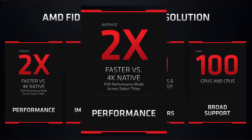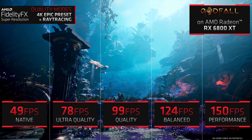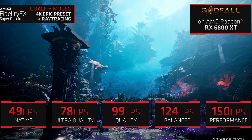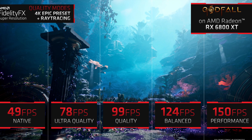But what about the performance itself? They say that on average, FSR can boost the frame rate by 2x when it's in performance mode. And in some cases, it even blows that average through the roof. In Godfall, for example, AMD shows that with performance mode enabled at 4K epic settings and with ray tracing enabled, you can potentially triple your FPS from 49 to 150. That's insane.